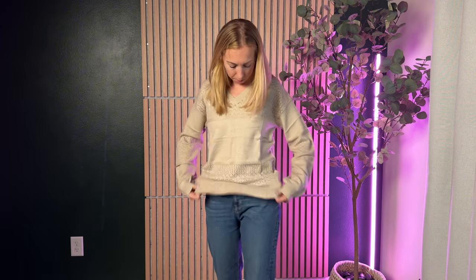The sleeves are a little long on me and it definitely has a looser, baggier fit than I was expecting when I ordered this.